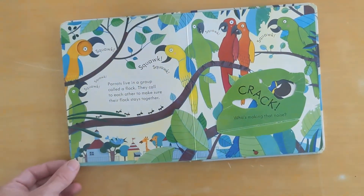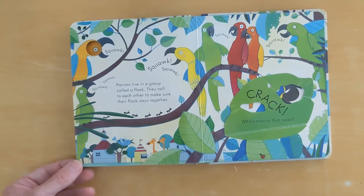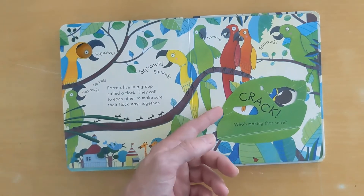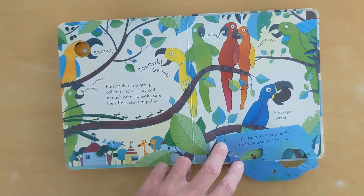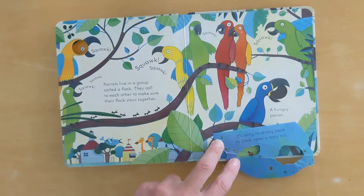Parrots live in a group called a flock. They call to each other to make sure their flock stays together. Who's making that noise? It's using its strong beak to crack open a tasty nut.